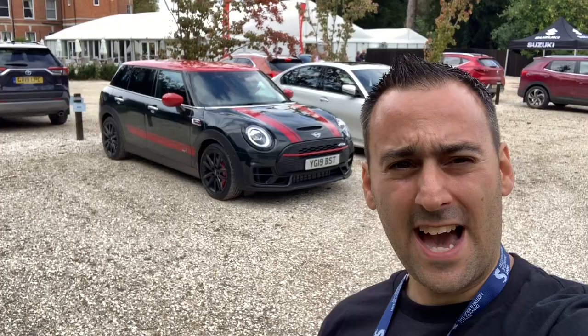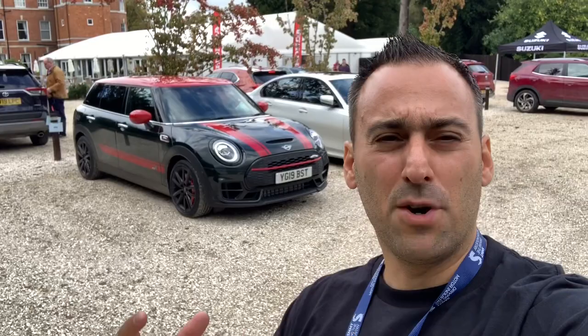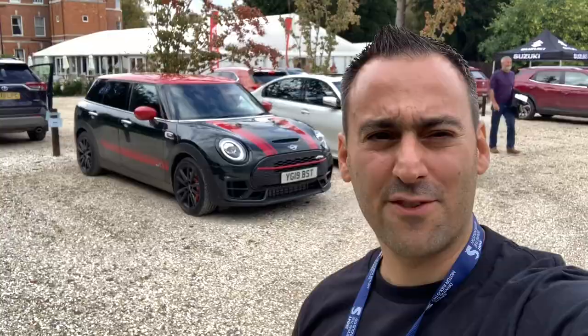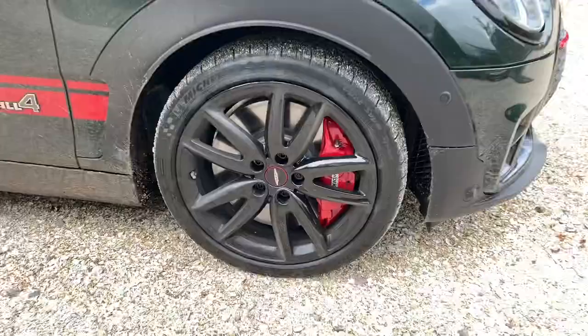Really, really looking forward to the drive — cannot wait. It's a Clubman, so not conventionally the kind of thing I like personally, but if you want something with more boot space and those double-hinged doors, happy days. It looks epic. Let's show you around the car and then I'll go for a drive. All-wheel drive, 306 horsepower, all-four transmission, some Brembo calipers and brakes — that's what you need.